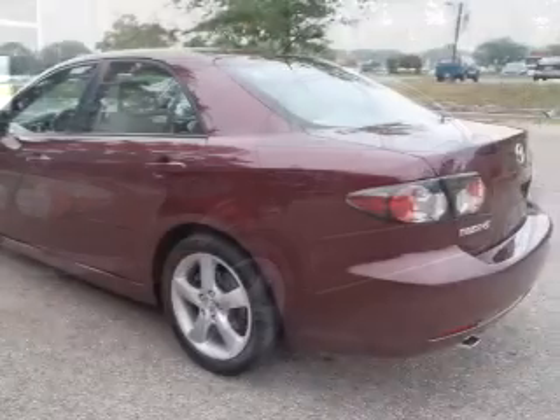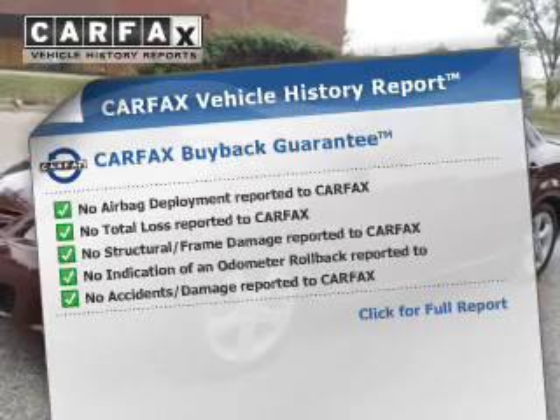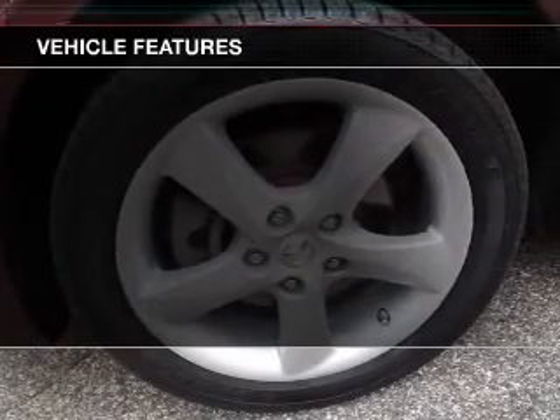You will appreciate the safety feature of anti-lock brakes. Know the history on this ride and greatly reduce your buying risk with the included Carfax Vehicle History Report. And with these notable features, you won't want to miss out on the opportunity to own this amazing ride.